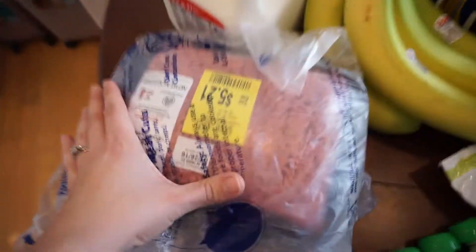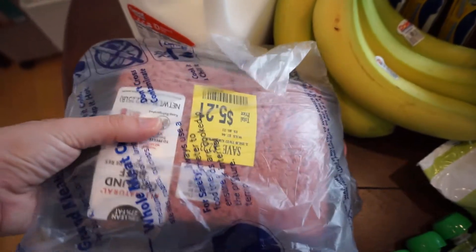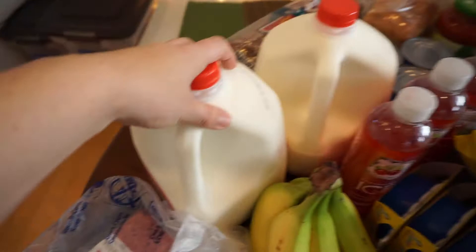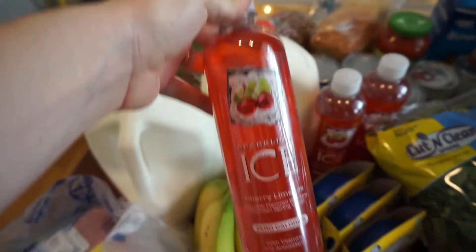For meats, got some ground beef for tacos or burritos or something good like that, and some chicken breast for fajitas — I'm super excited about those. Got some bananas and had to stock up on our milk.